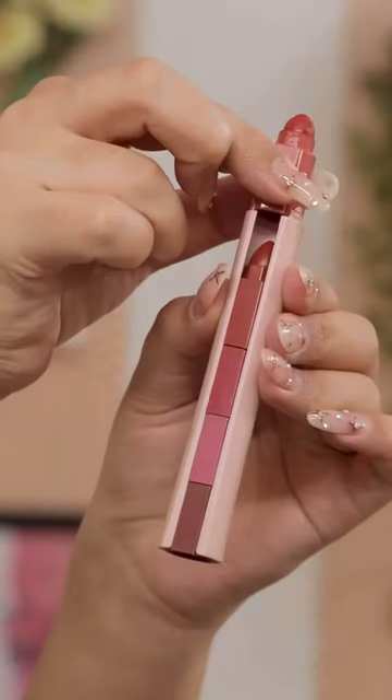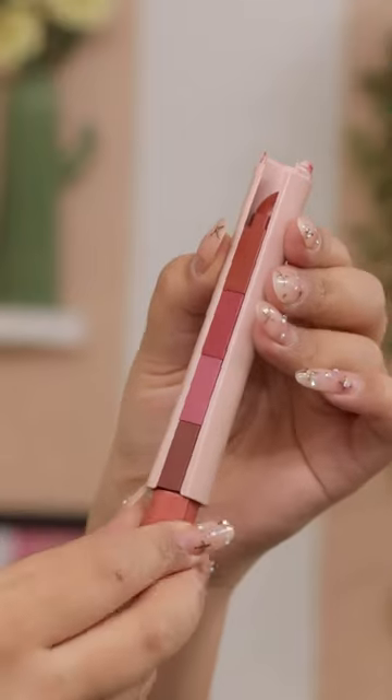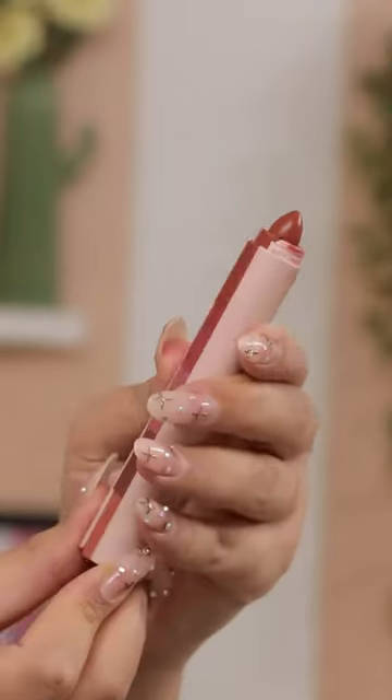Hey pretty girls, let's try this NYBA 5-in-1 lipstick and I'm going to apply it with a twist. I'm going to wear 5 different outfits with this lipstick — let's see which one you think is the best.